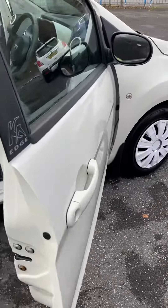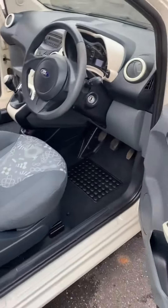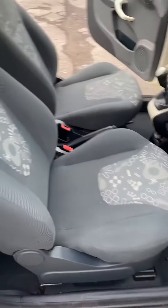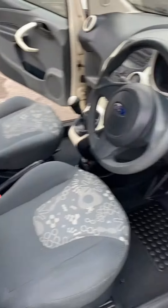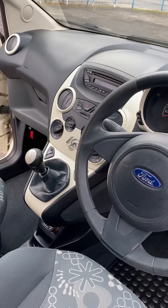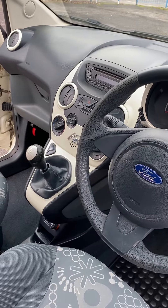It's just been MOT'd today. Drives perfectly. Really clean interior — it's got the white trims around the stereo. It's also got aircon, and the aircon is cold.